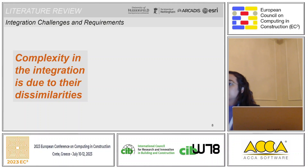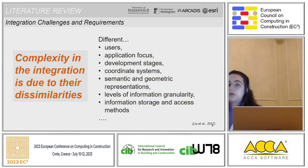The complexity in the integration is mostly related to the dissimilarities between BIM and GIS, and these could create lots of challenges. These could be related to the different users, different application focus, development stages, coordinate systems, semantic and geometric representations, information storage, and so on.